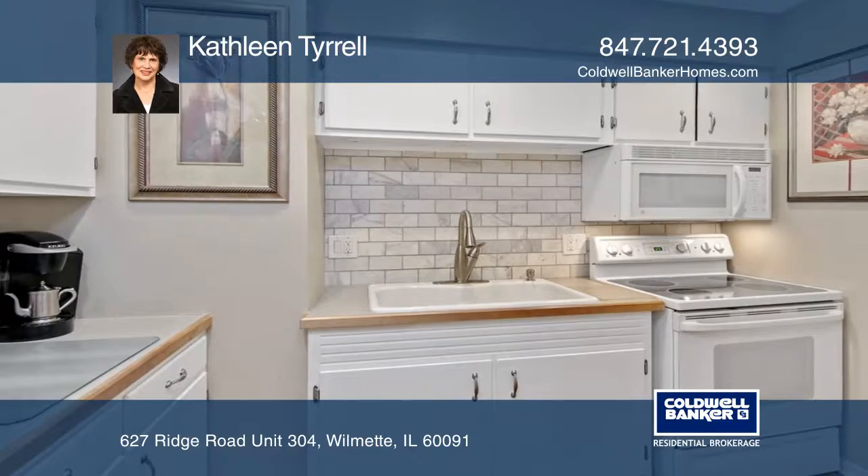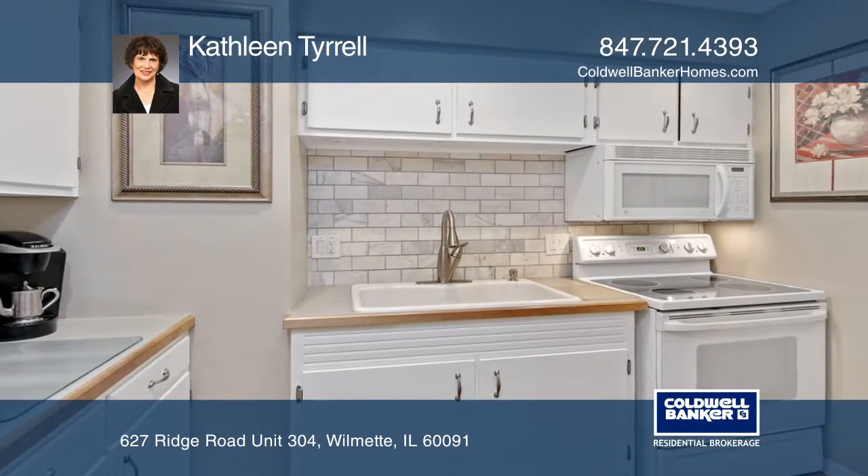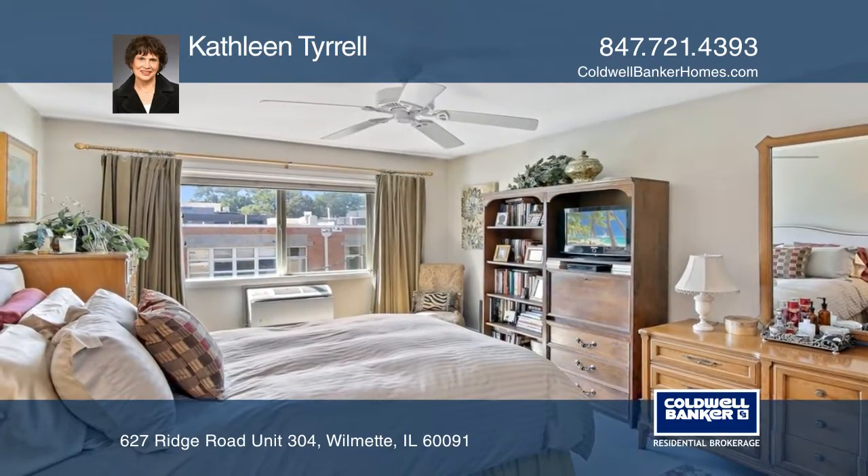The updated kitchen includes white marble tile backsplash. The spacious master bedroom includes an updated half-bath and multiple closets.